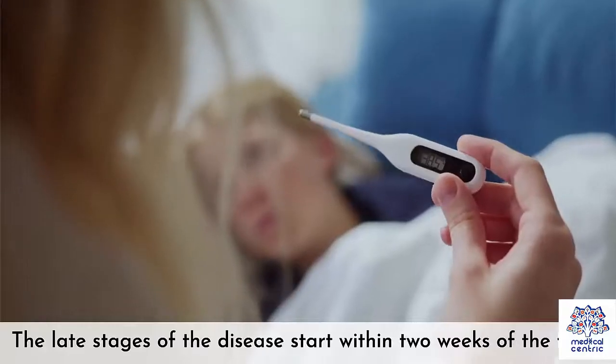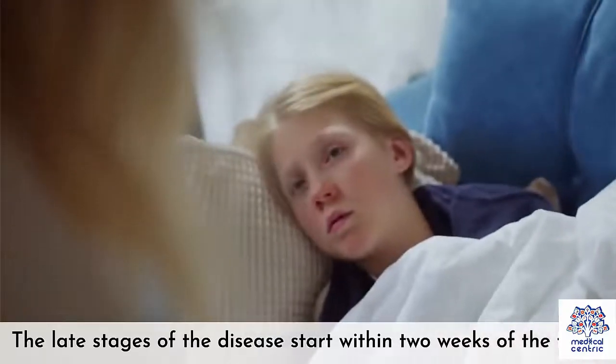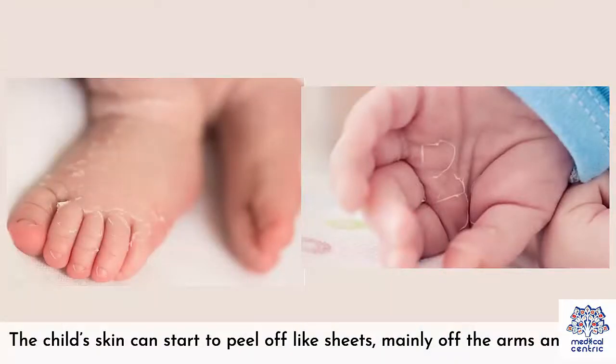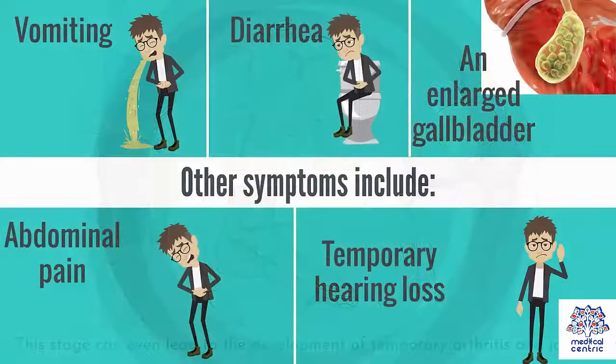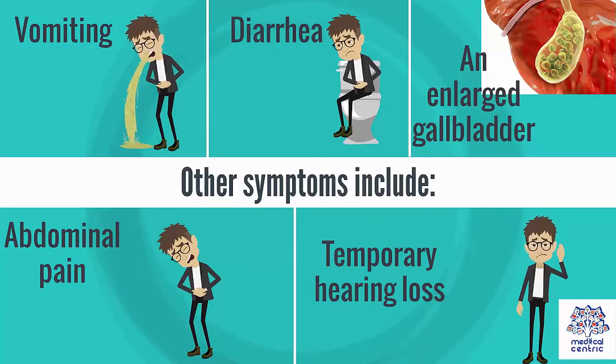The late stages of the disease start within two weeks of the fever. The child's skin can start to peel off like sheets, mainly off the arms and feet. This stage can even lead to the development of temporary arthritis and joint pain. Other symptoms include: 1. Vomiting. 2. Diarrhea. 3. An enlarged gallbladder. 4. Abdominal pain. 5. Temporary hearing loss.